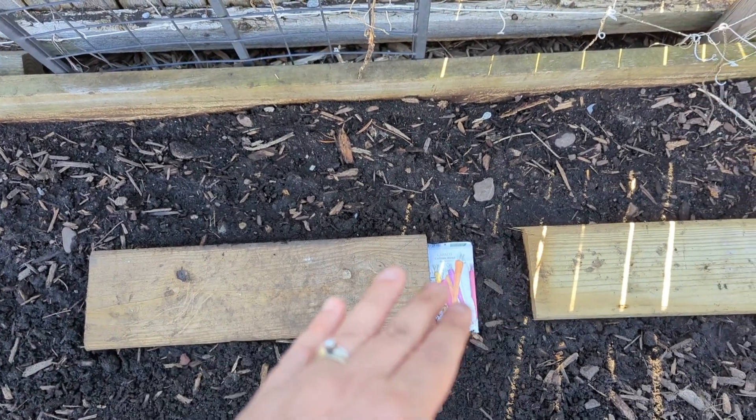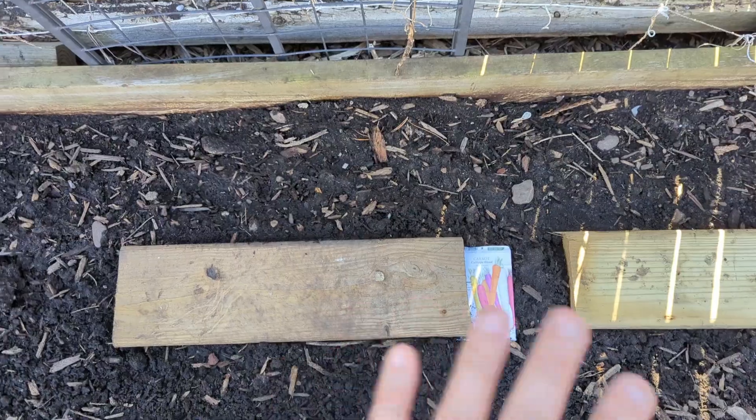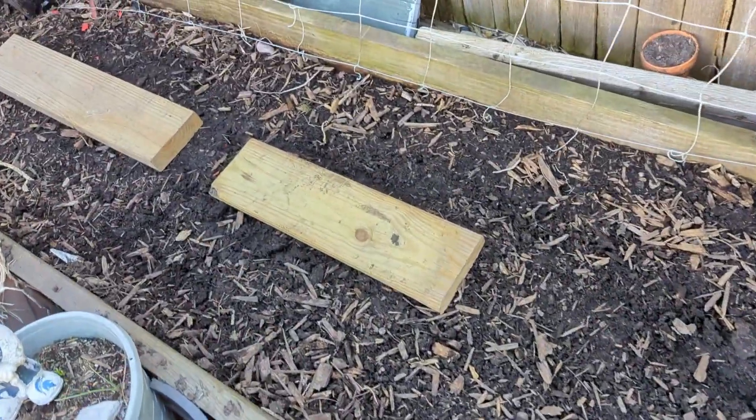As soon as those start to germinate and I get little baby shoots, I'll take those boards off. It helps keep it moist and dark so they germinate. I did the same thing down here — these are new Corota carrots.